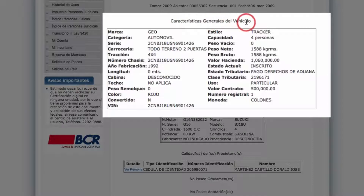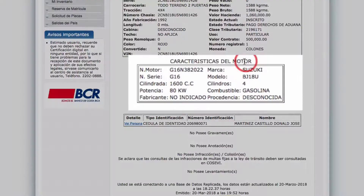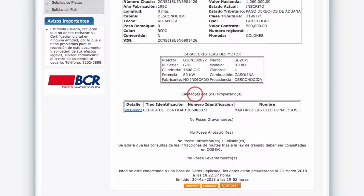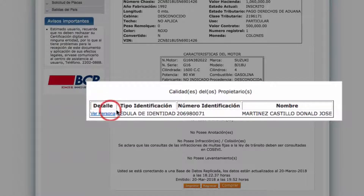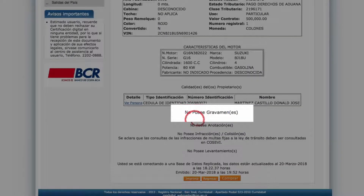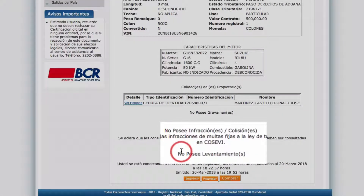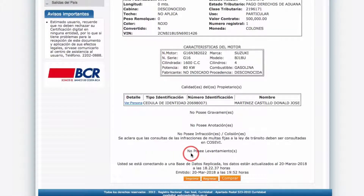Here is the resulting title report. Let's break it down: 'Characteristics of the vehicle' gives you all the information about the vehicle; 'characteristics about the engine' gives you the motor number and description; 'owner information' gives you all the details about the owner. It will also tell you about liens — none; annotations — none; infractions — none. This vehicle is clean and good to go.